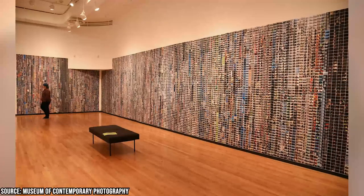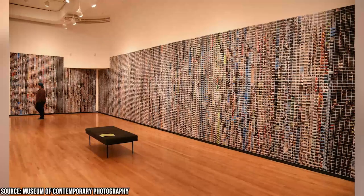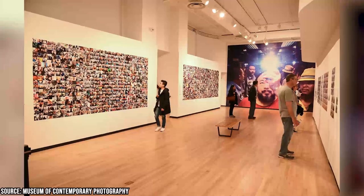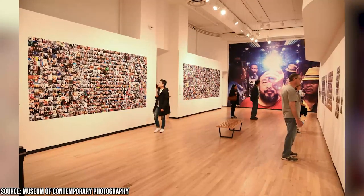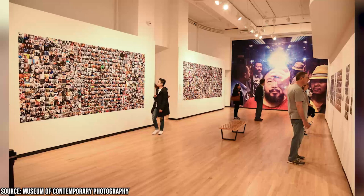One of the unique features of the museum is its digital resources, such as the Midwest Photographers Project in the Print Study Room. This collection of portfolios by different Midwest photographers offers a glimpse into the work of local artists and their unique perspectives on the world.